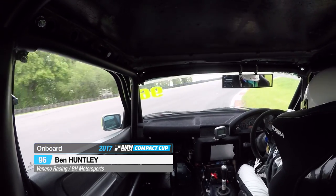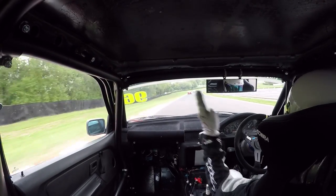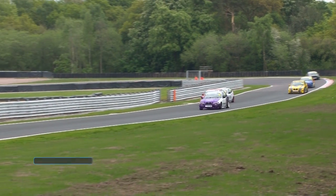Ben Huntley here moving up into ninth place ahead of David Sharpe. Wherever you look there are battles going on — this is what we love about Compact Cup racing. Ben Huntley wants David Sharpe to work with him so they can potentially catch up to the rest of the field.